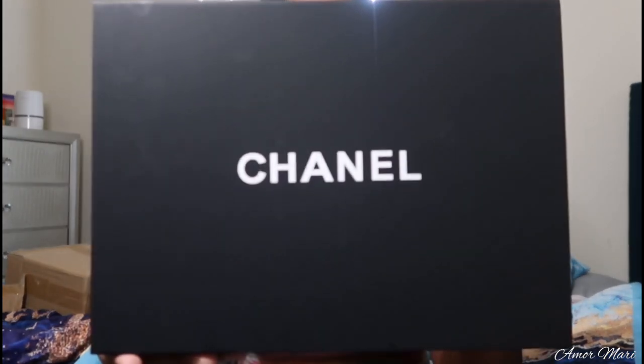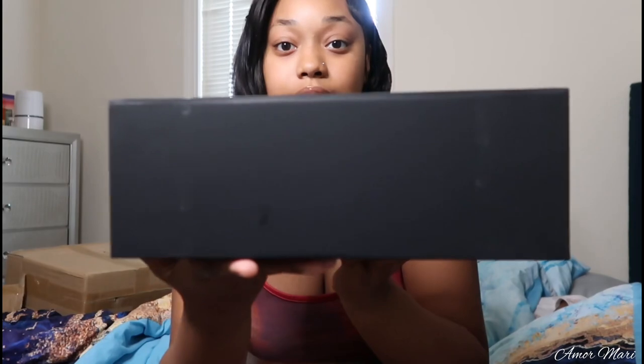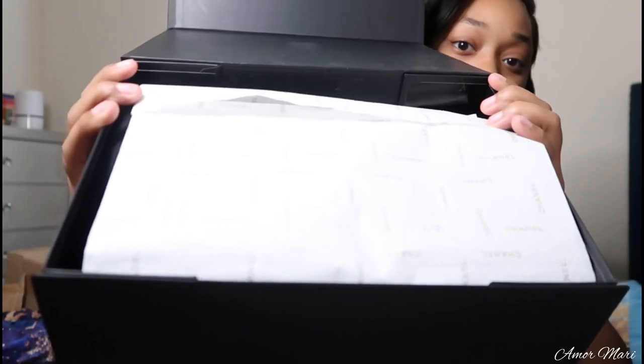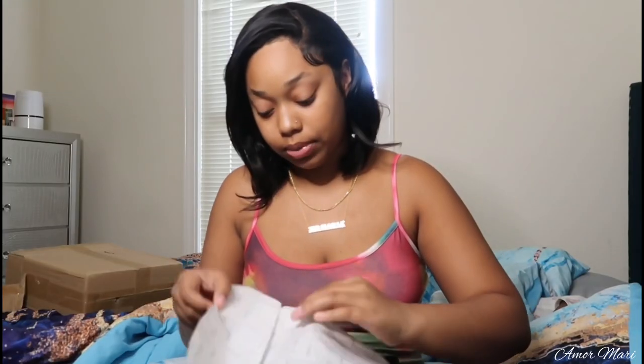Today's video is a Chanel bag and here's my Chanel bag box. I got little dust prints on it — I don't know from where it got shipped. They had to ship things out and it probably got a little damaged, but I don't care. As long as my bag is not damaged, I'm fine. This is very much a magnet box. So when I open it up, I have my Chanel wrapping paper. Once I open that up, I have my Chanel dust bag.